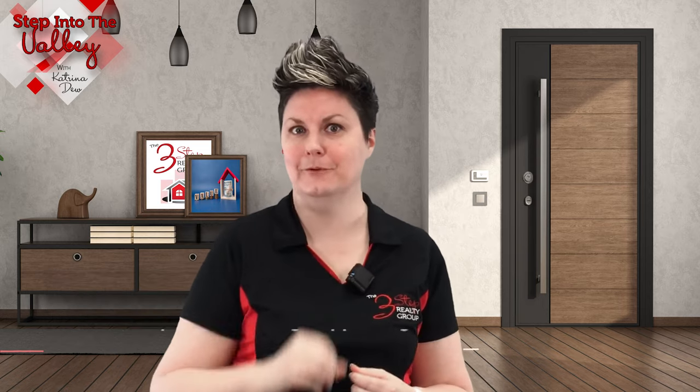Tip number three: providing supporting documentation. Providing the appraiser with supporting documentation, such as upgrades you made to the home, can increase the accuracy and reliability of the appraisal. We hope these tips will help you get the most out of your real estate investment and increase the value of your home during an appraisal.